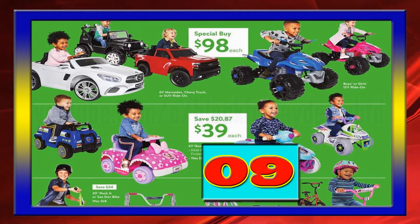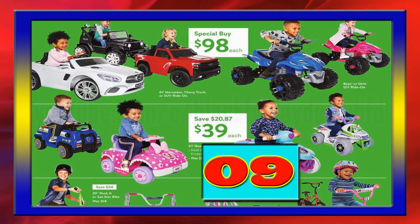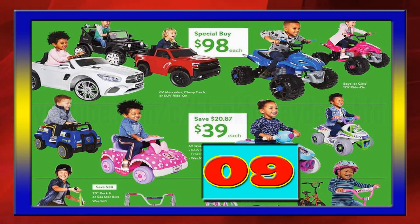Walmart offers a variety of assorted children's 6-volt or 12-volt electric small and simple ADV-style ride-on vehicles for either $39 or $98 each after savings.